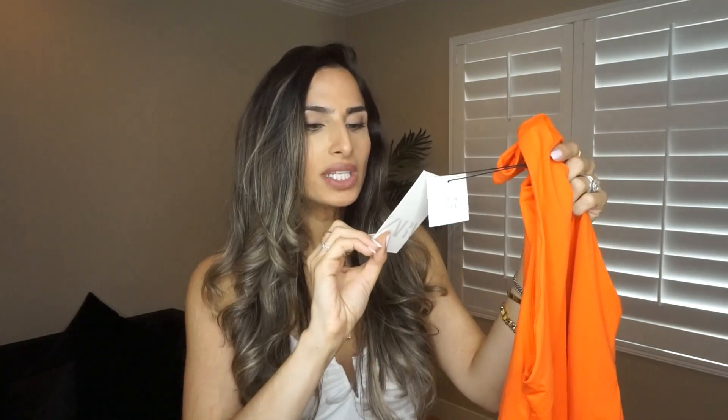They kind of did this side boob low-arm thing which I'm not too crazy about, but if you pick it up high enough it won't show any side boob. I love the color of this — you could dress it up or dress it down, like with some leather leggings that have a zip-up situation. I paired it with this Abercrombie pair of jeans, which I'll link below. It retails for $19 and I got it in a size medium.